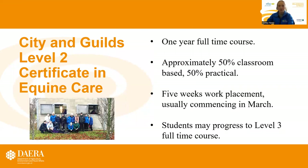First of all, taking a look at our Level 2 Certificate in Equine Care. It's by City and Guilds and is a one year full time course. It's approximately 50% classroom based and 50% practical. We like to try and mix it up so that we're not always in the classroom and that we're putting that theory to the test.